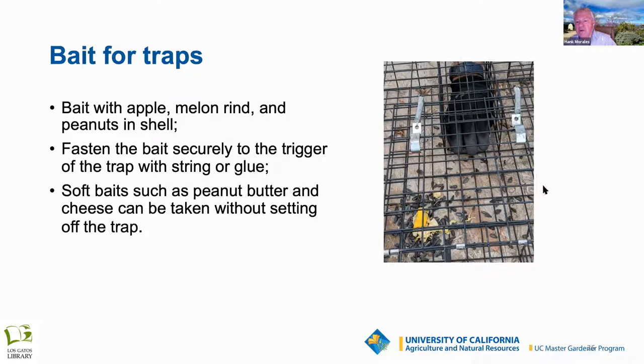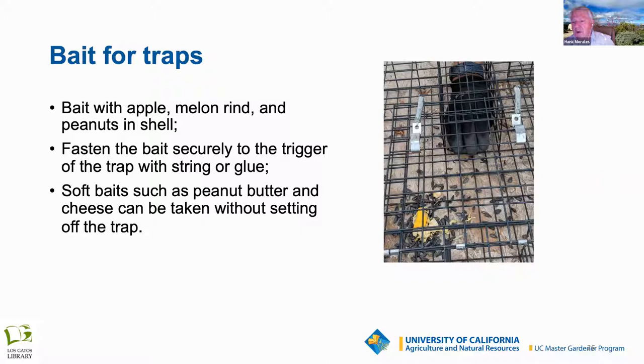It's important to cover the live trap with shade — put another piece of wood on top and a brick to hold it down. Now you have a live animal to deal with, and for a lot of homeowners that becomes problematic. In California, you cannot relocate any captured rodents — it's restricted. It's inhumane and also risks spreading disease from one population to another.